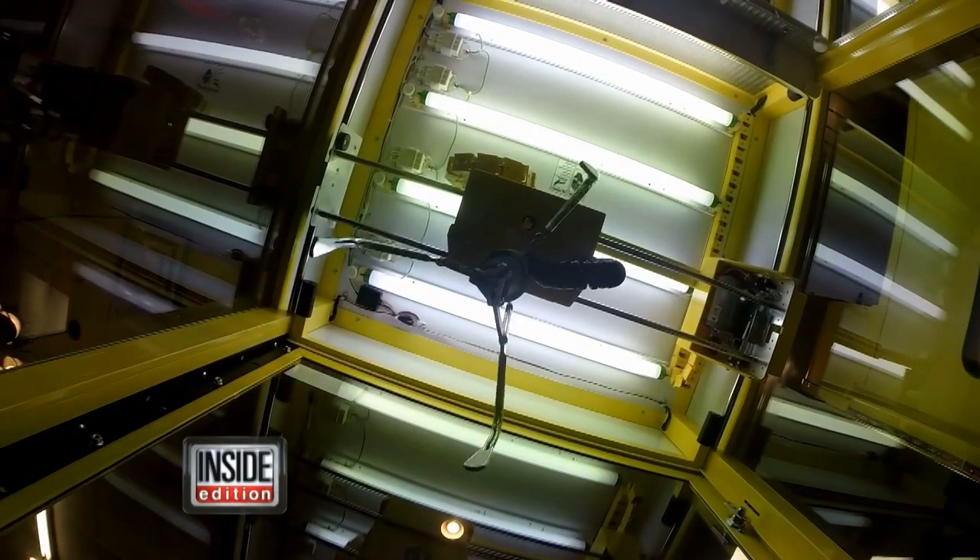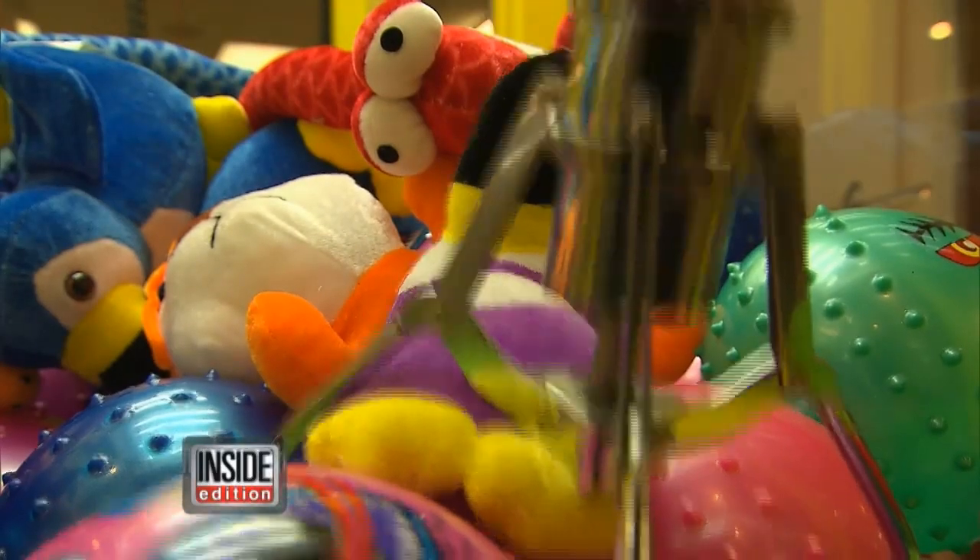Basically, there's a program that any claw machine owner can operate. Maybe about one out of every 24 times, there will be enough power sent to the claw. The rest of the time, you get that sort of weak, limp claw that most of us are familiar with.